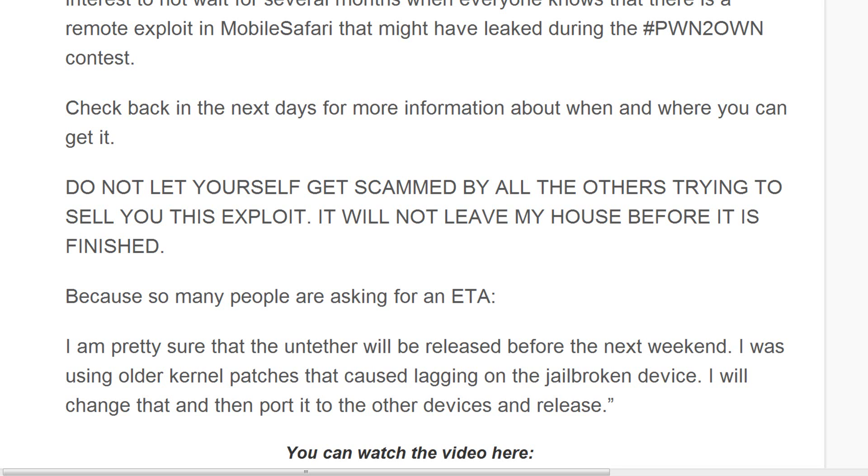I talked in my video yesterday about how Ionic said thank you to Comex for actually fixing the lag on the devices. So it looks like they've pretty much got that down.